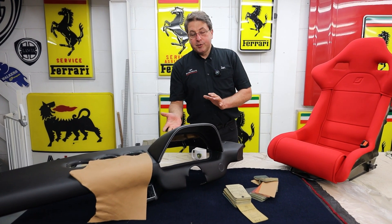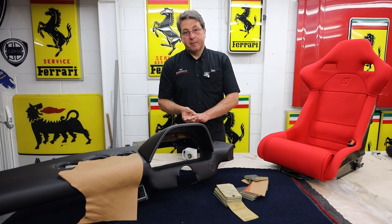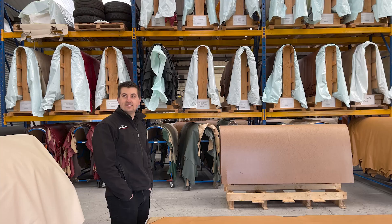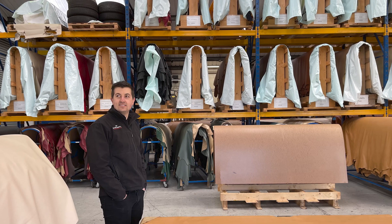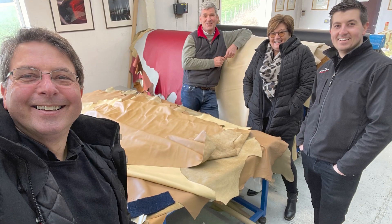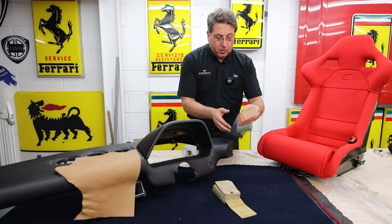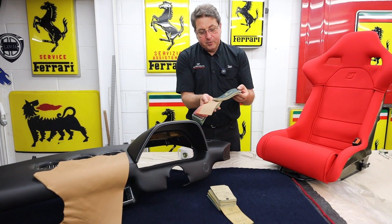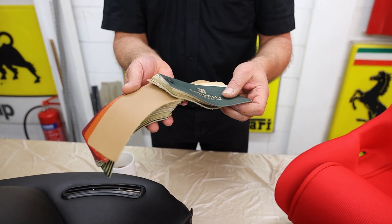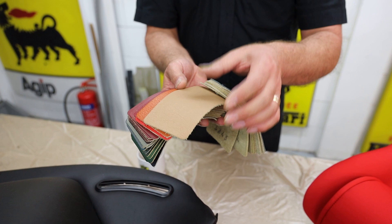So the choices — we've got the original build sheet for the car, which has got the original Vaumol leather coat on it. We all know that we've gone blue on the outside, so it was time to choose which colour we're going to go on the inside. We've already been down to Connolly Leather and spent the morning there going through all the archive, all the swatches, and had all the hides out. Connolly have been doing leather forever — for all the Aston Martins, Rolls Royces, and Ferraris. They are the leather people.